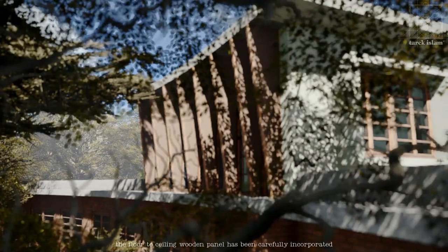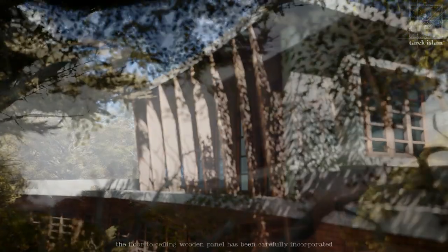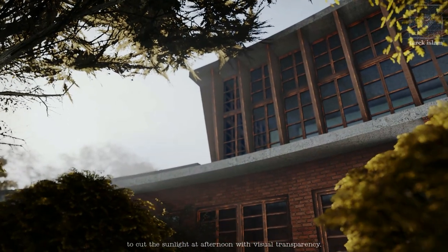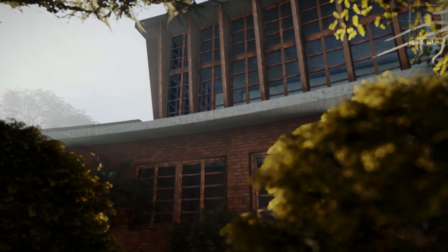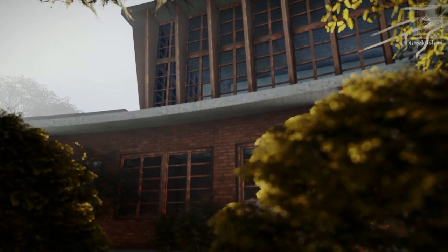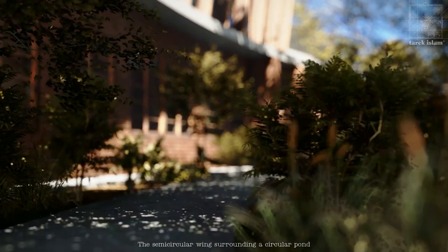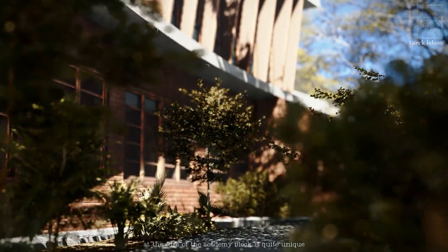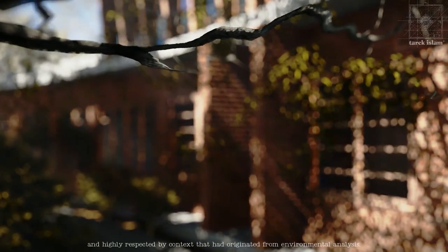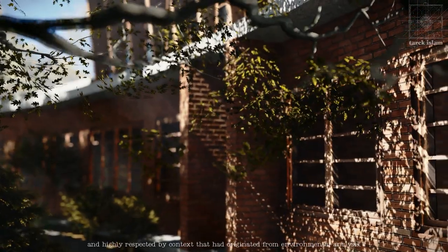The floor-to-ceiling wooden panel has been carefully incorporated to cut the sunlight in the afternoon with visual transparency. The semi-circular wing surrounding a circular pond at the edge of the academy block is quite unique and highly responsive to context, having originated from environmental analysis.